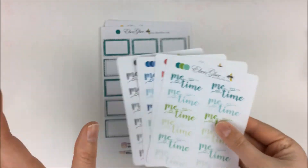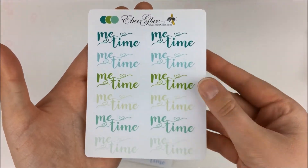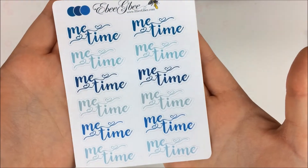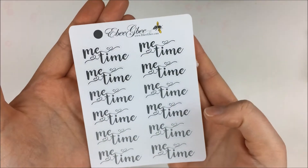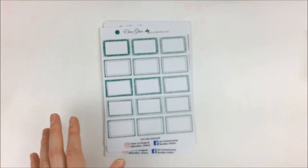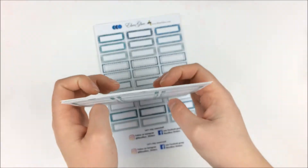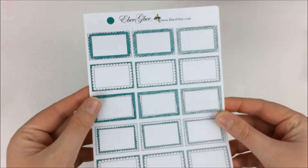I didn't order the orange again, but I could have. So the first colorway is green, then we have the purples and pinks, then the blues, and then I think this is storm or the gray colorway. I just love those — I think they're a really great size and shape to put in the planner, especially over like a half box.